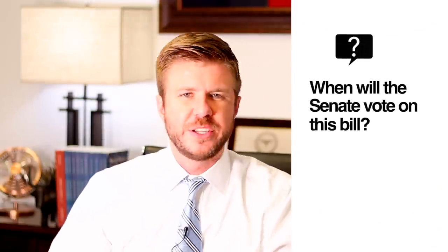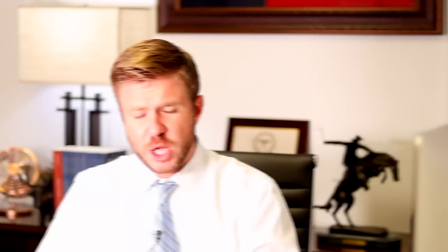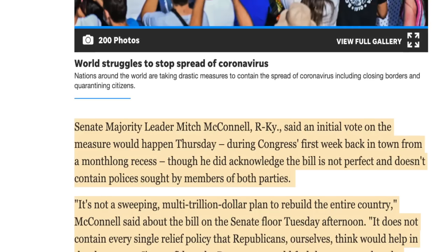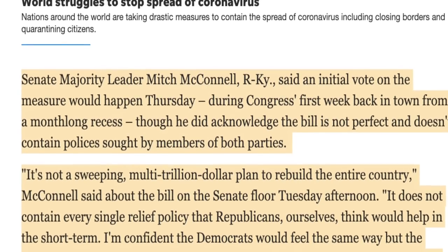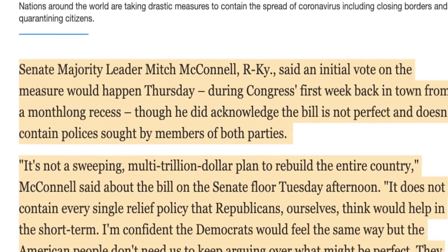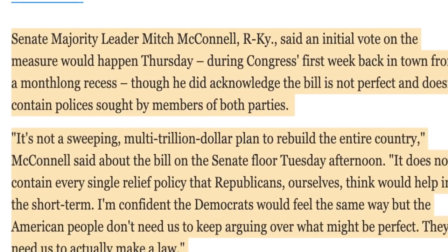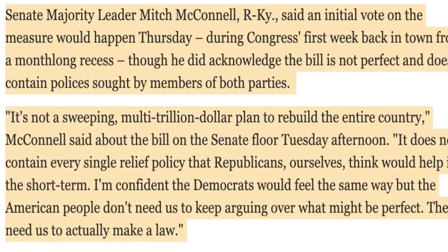So when is the Senate going to vote on this new Skinny Stimulus Bill? Senate Majority Leader Mitch McConnell said an initial vote on the measure would happen on Thursday. McConnell acknowledged that the Skinny Stimulus Bill is not perfect and doesn't contain policies sought by members of both parties. On the floor of the Senate, McConnell said: 'It's not a sweeping multi-trillion dollar plan to rebuild the entire country. It does not contain every single relief policy that Republicans ourselves think would help in the short term. I'm confident the Democrats would feel the same way, but the American people don't need us to keep arguing over what might be perfect. They need us to actually make a law.'